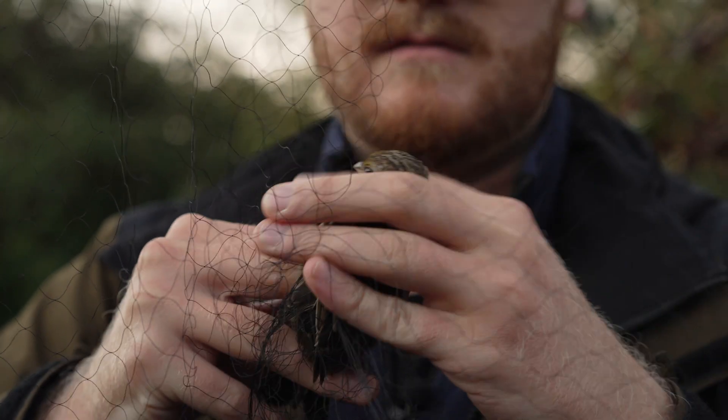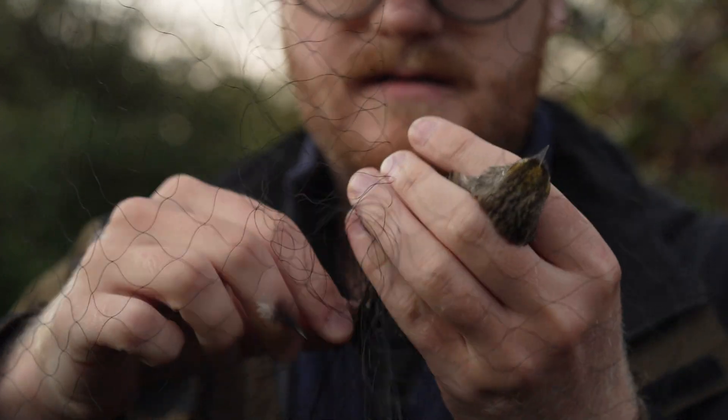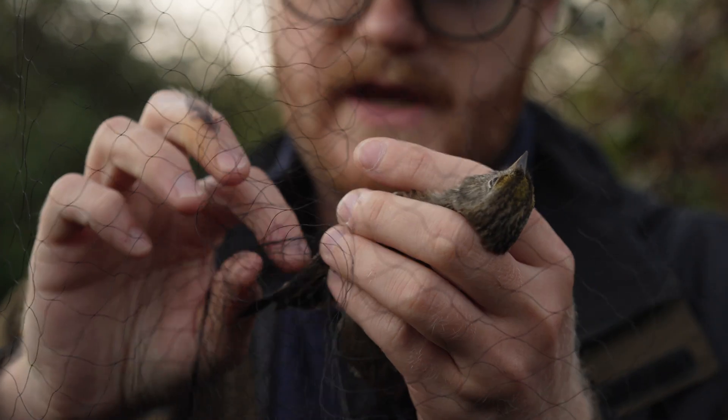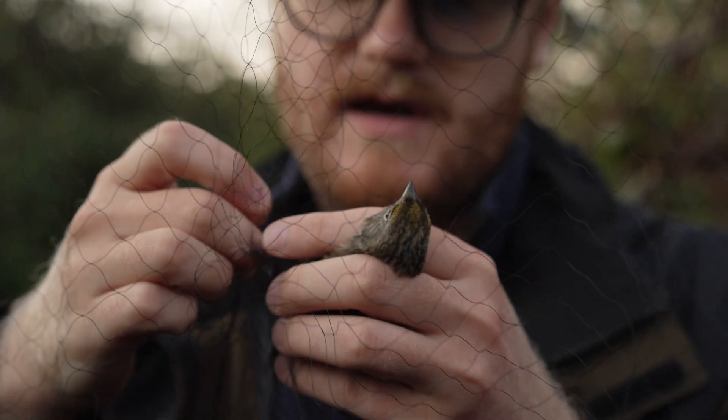Warblers, they just kind of sit there. I don't know why it's like that. Chickadees will fight you — chickadees are nasty. In a good way. I love them.